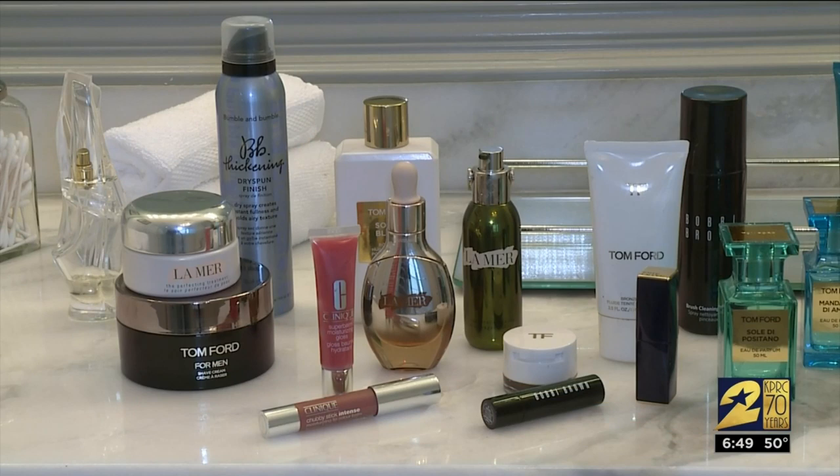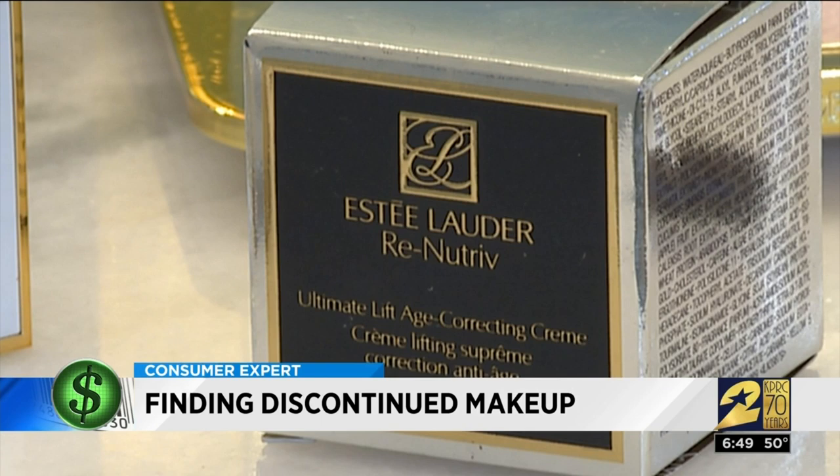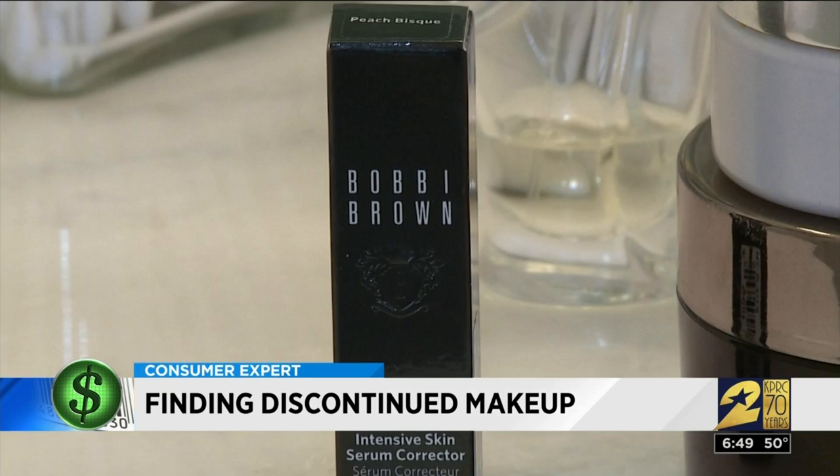You might think you don't use any Estee Lauder products, but there's a good chance you do. It is one of the world's leading manufacturers of beauty products, and it owns nearly 30 brands like Clinique, Bobby Brown, Origins, Bumble and Bumble, DKNY, Smashbox, and Mac.